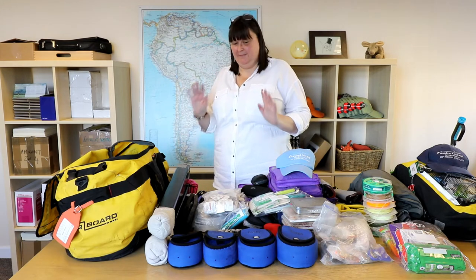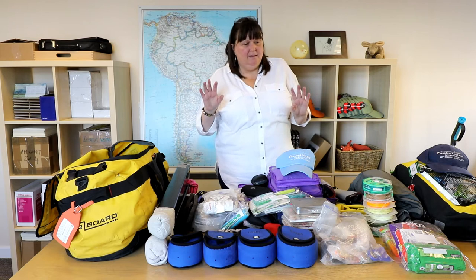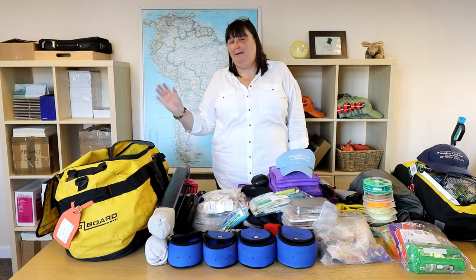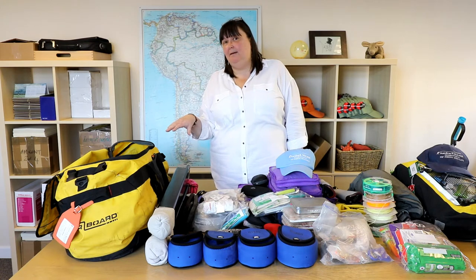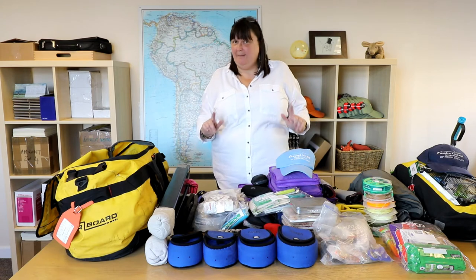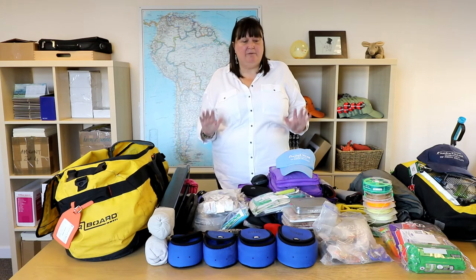Now the big bag. This is where I tend to put everything out that I think I need to take, then I cut it in half, try to put it in, and then have to cut it in half again. So this is about 15 kilos — and I'll tell you about the 'about' in a minute.